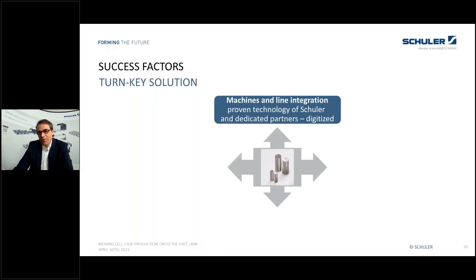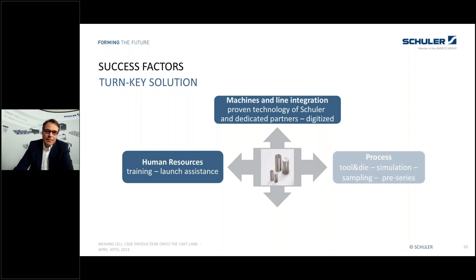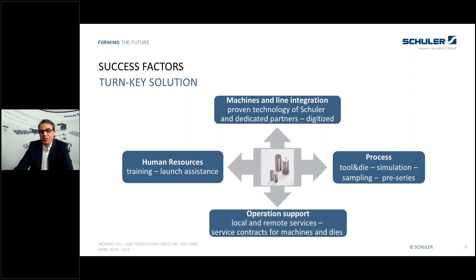So, we are a system supplier — we integrate machines into lines using proven technology from Schuler and dedicated partners, with fully digitized solutions to control your process. We also have the resources to support your production by training and on-site assistance. We provide solutions for the process including tool and die, samples, and pre-series production, plus support in operation through local and remote services and service contracts for machines, dies, or complete lines for the lifetime of the product.